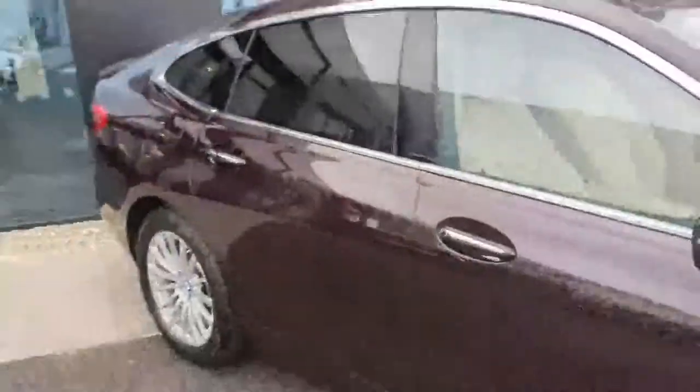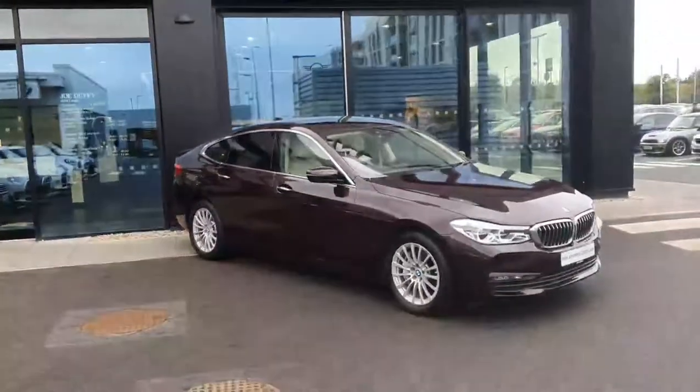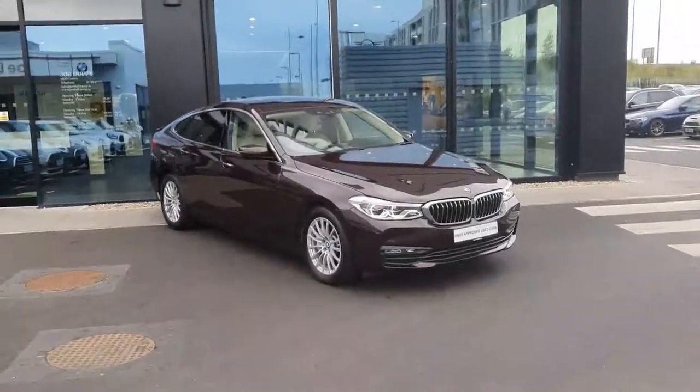This is our 2018 BMW 630i SE GT — a very nice, unique car. For any further questions on this car or any cars in the fleet, please do not hesitate to contact us here at BMW Joe Duffy in Charlestown.